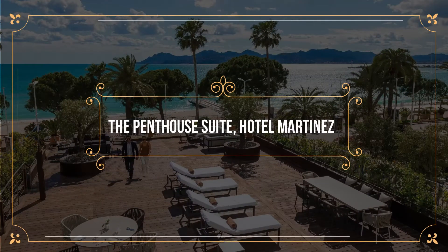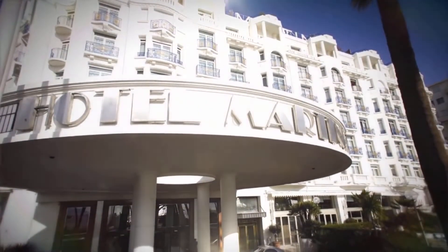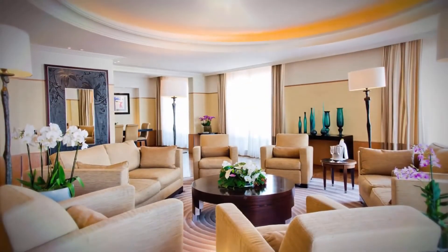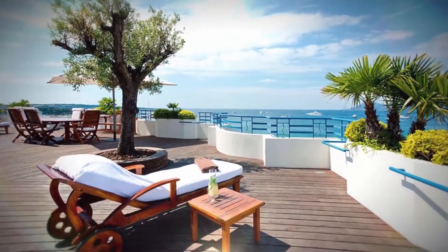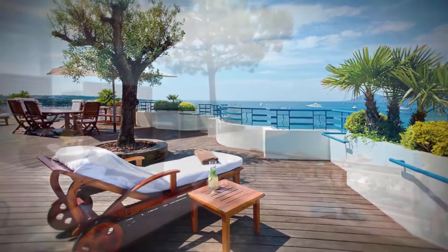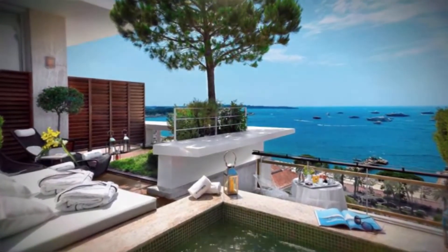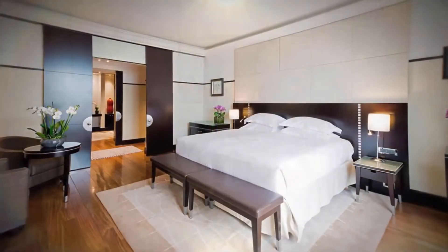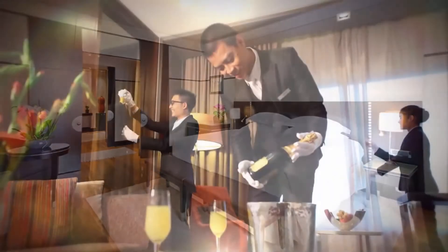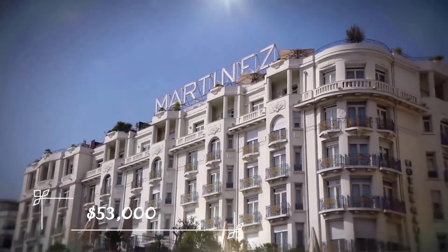Number 4: Penthouse Suite – Hotel Martinez. Coming in at number 4 is The Penthouse Suite at Hotel Martinez in Cannes, France. This suite sits at the highest floor of the hotel, with 1,000 square feet for its guests to enjoy. Not only do you get your own private terrace overlooking a beautiful body of water, but you also get a king-sized bed, living room, and dining room. Just one night here is going to cost you quite a lot, coming in at around $53,000.